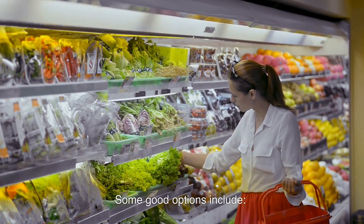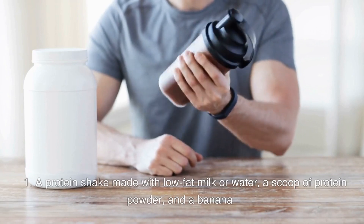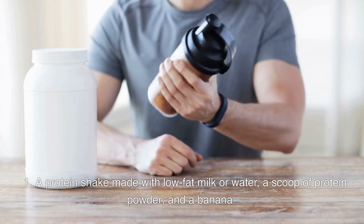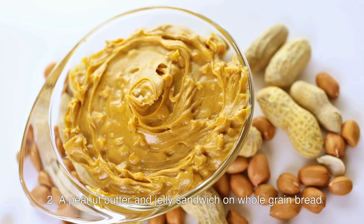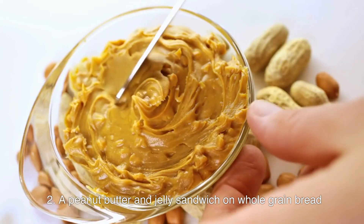Some good options include: a protein shake made with low-fat milk or water, a scoop of protein powder, and a banana; or a peanut butter and jelly sandwich on whole-grain bread.